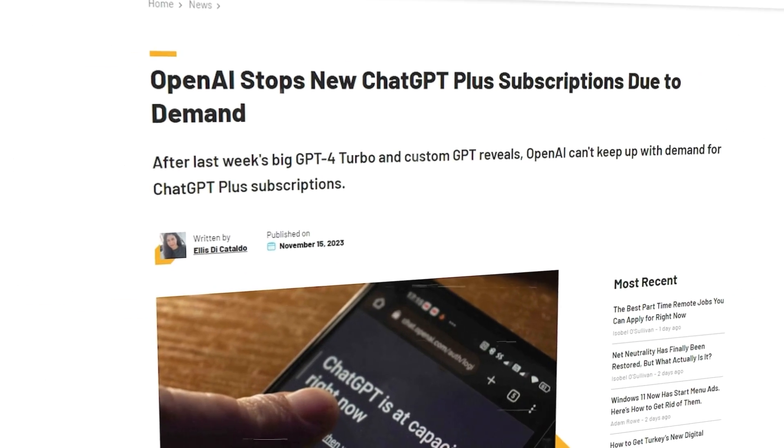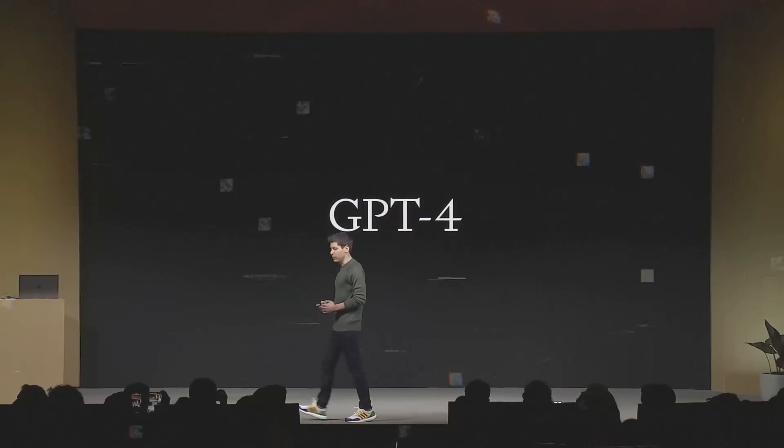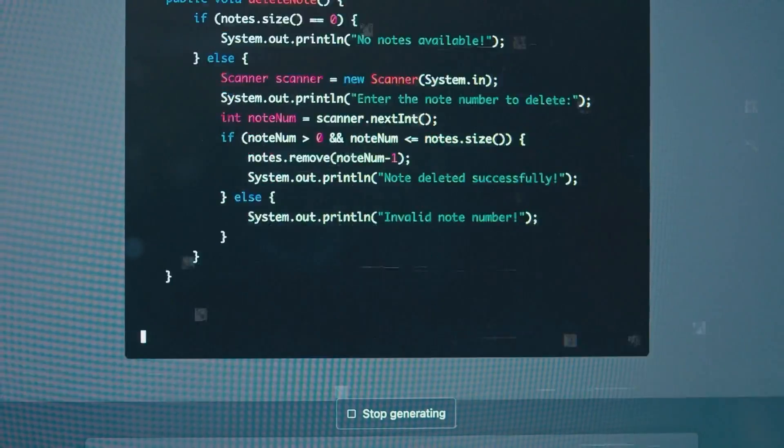Recently, OpenAI had to stop new signups for ChatGPT Plus temporarily because so many people started using it after they announced new updates at their Dev Day event. This was done to keep the service running smoothly for everyone, showing the challenges of growing AI technologies when more and more people want to use them.